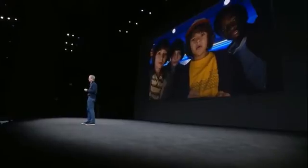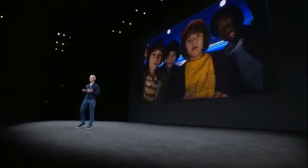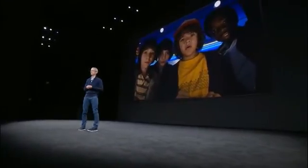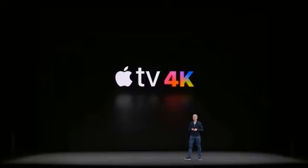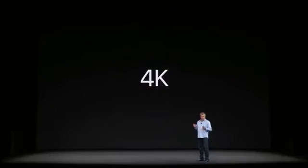I am so excited to introduce Apple TV 4K — the one that has the most stunning visuals ever, ideal for the large TV screens that are coming into our living rooms.